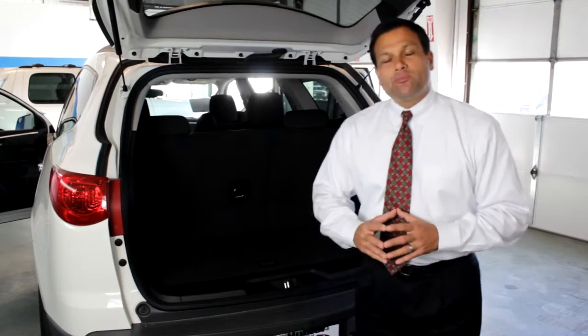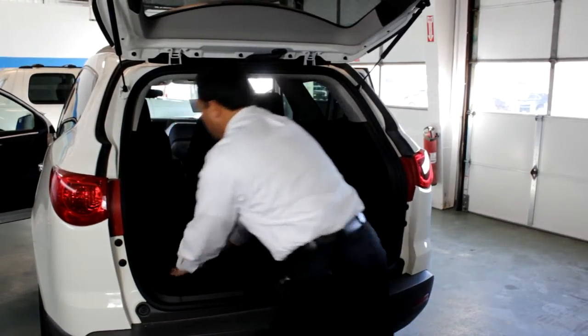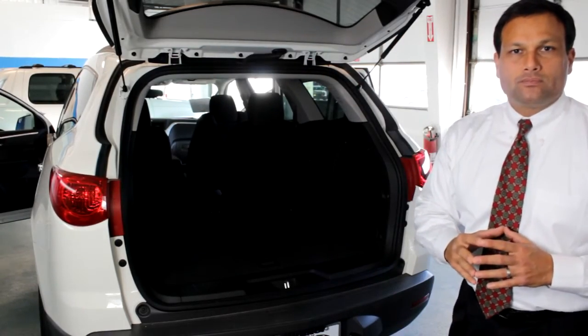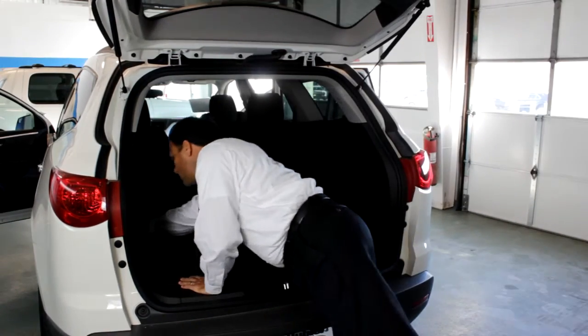With a 60-40 split bench rear seat, rear access is easier than ever. Two flips of a handle and you can access all of the cargo room of the vehicle. Putting the seats back in place becomes even simpler with simply a pull on the convenient strap.